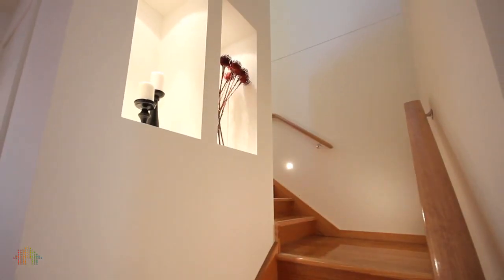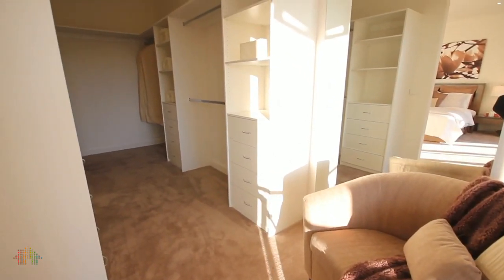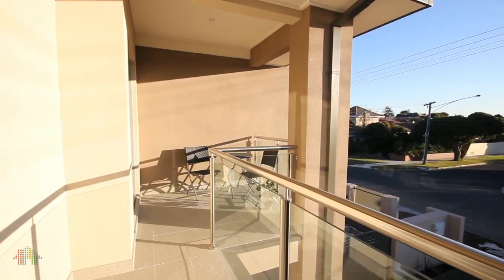As you wind up the stairs you find yourself in the master bedroom, complete with its very own dressing room, private balcony, and the most luxurious en-suite bathroom.